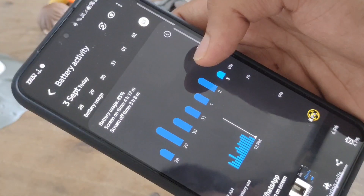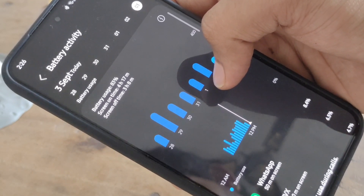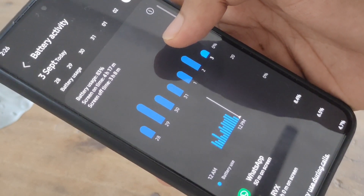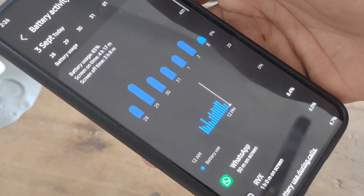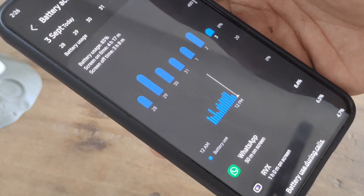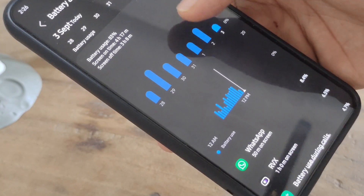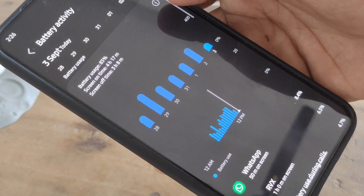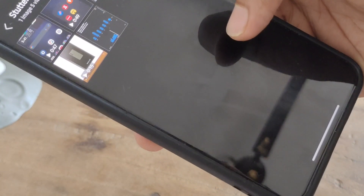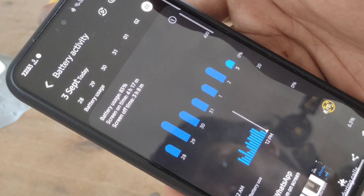This is my battery before changing any settings. I used to get 4 hours of screen-on time for 83% battery, plus 3 hours of screen-off time. I used WhatsApp for about 50 minutes, watched YouTube (ReVanced) for one hour, and made calls for around half an hour to one hour. So for that usage I got about 4 hours of screen-on time from 83% battery. This was around 3rd September.